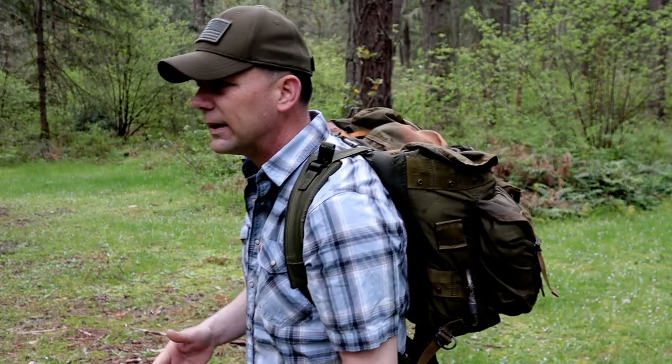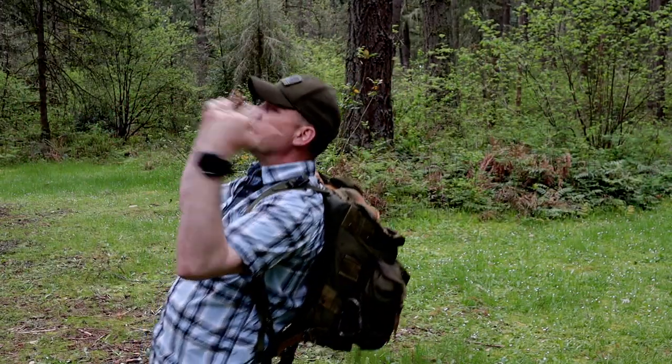Truth be told, there are a kajillion videos out there telling us what we should be taking to the field and what we shouldn't. If we took everything everybody told us to take, our rucksack would just weigh us down. Situations are going to dictate, and the mission planning process will help, but these are items that if you're not taking, you need to consider.